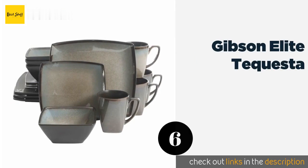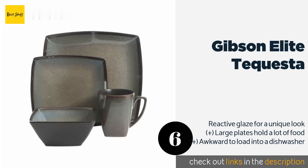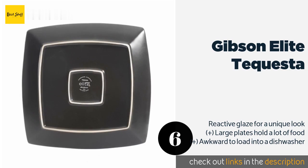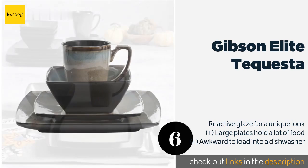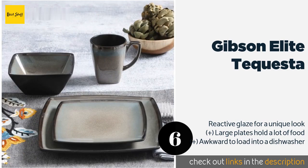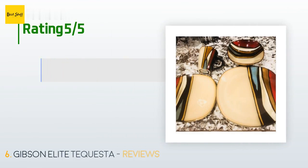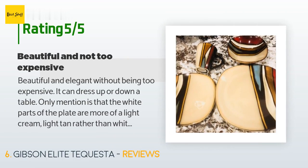The next one is Gibson Elite Tocuesta. Neutral and understated, the Gibson Elite Tocuesta features earthy tones and a distinctive square shape. This heavy-duty stoneware collection is both sturdy and elegant, with a variety of artistic designs available that should complement any color scheme. The price is around $31. This product is rated 4.5 stars from 1,458 customer reviews.